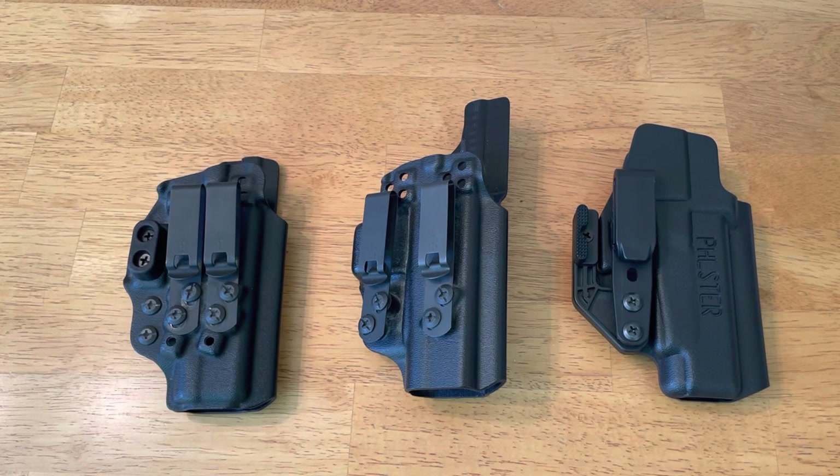At the end of the video I will name my favorite appendix carry holster with a real quick summary of why it's my favorite. But I'm really curious to see your responses, and I think this will be helpful for anyone in the market for a new holster — they can just hop on, read through the comments, and get some great suggestions and insights.